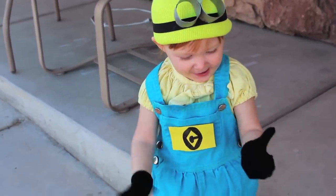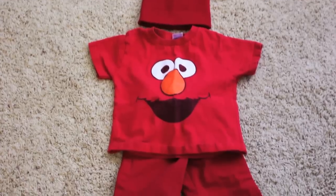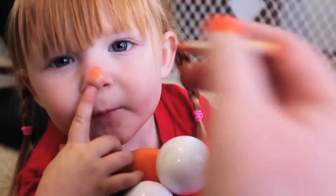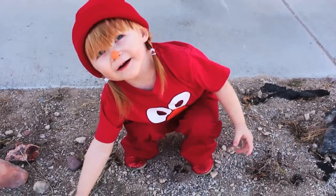We added some toddler-sized gloves to complete the Minion look. If your toddler is like mine, they probably have a couple of t-shirts with their favorite character on it. We took an Elmo shirt she already had with some red pants we found at the thrift store. We added a red beanie and a little orange face paint on her nose, and at that point it was hard to tell the difference between her and her Elmo doll.